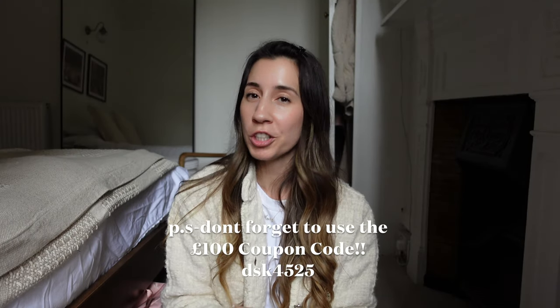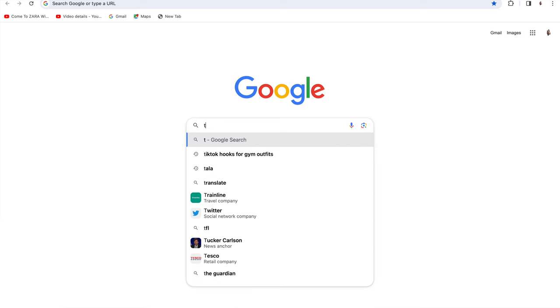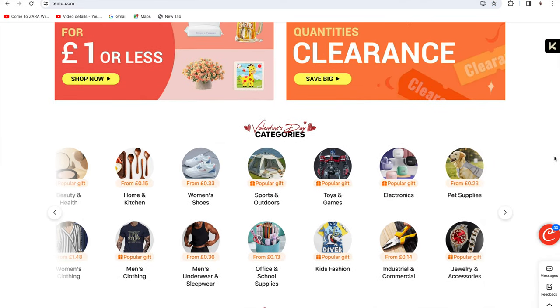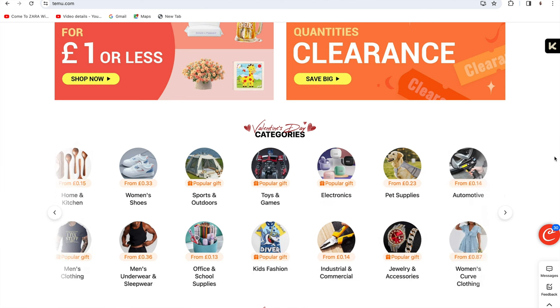We've reached the end of today's Temu haul. I hope you guys enjoyed watching this one. If you haven't checked out Temu before, go have a look on their website — they've got amazing things from homeware to clothing to beauty products, like everything you could possibly think of, all at such affordable prices. Make sure you're subscribed to the channel, give this video a like if you enjoyed it, and if you have any questions feel free to leave them in the comments. I'll see you in my next video — bye guys!